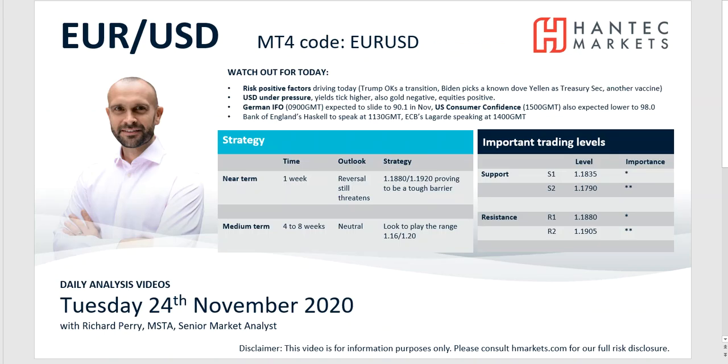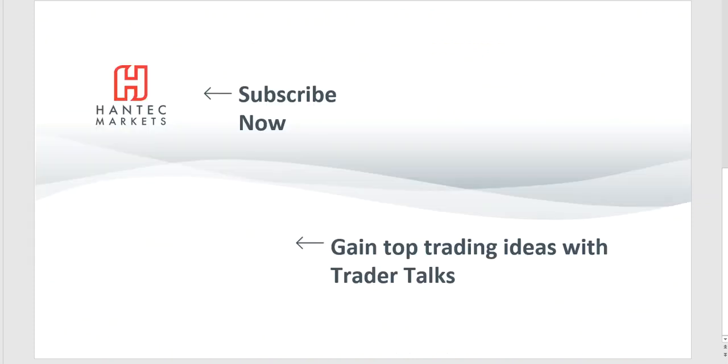So with that in mind, I wish you good luck in your trading today. You can click here to subscribe to our analysis videos. Go to our website to sign up for webinars, and also click to watch Trader Talks — videos that give you top trading ideas.